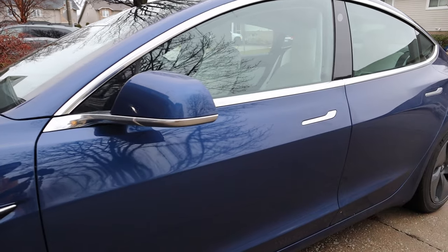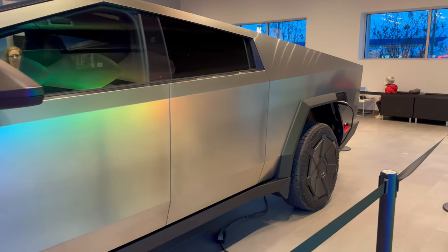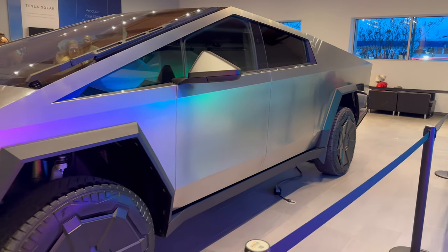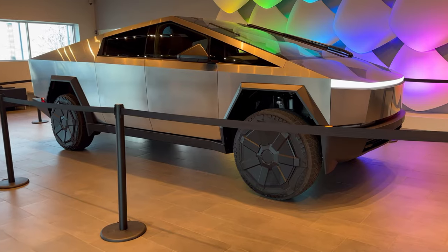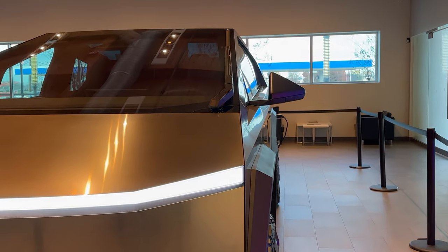Speaking of smooth panels, Tesla is known for having flush doors with handles sunken into the door, but this takes it to a whole new level as Tesla has removed door handles completely on this truck. Simply push the button on the door pillar and it will pop open. This not only enhances the aesthetic of the truck, but will improve its aerodynamics for better energy efficiency.